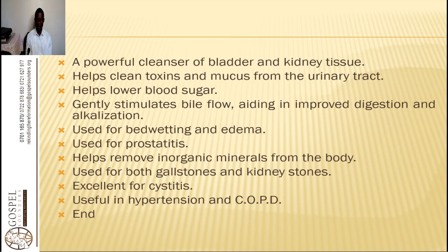It will be very powerful to help with any urinary tract infection and to help with a failing kidney. It helps clean toxins and mucus from the urinary tract. It also helps lower blood sugar, so it is good for diabetes.